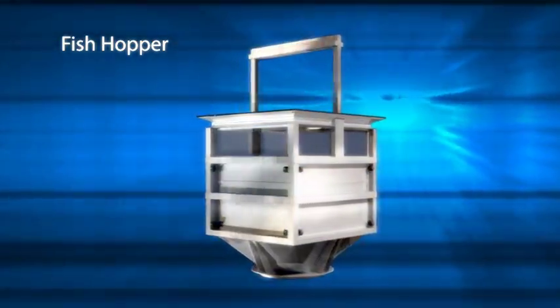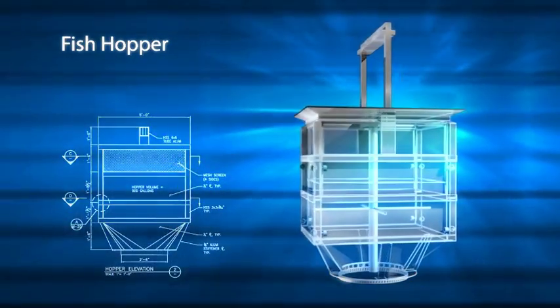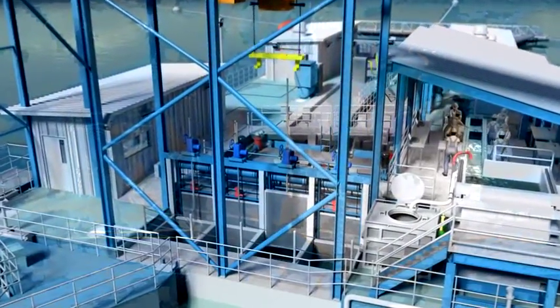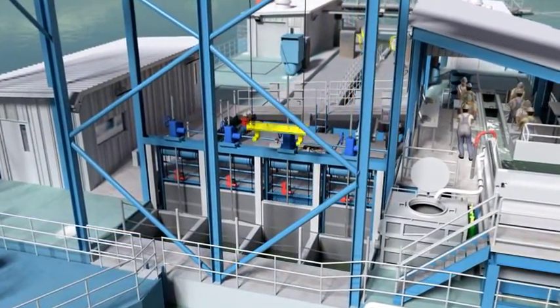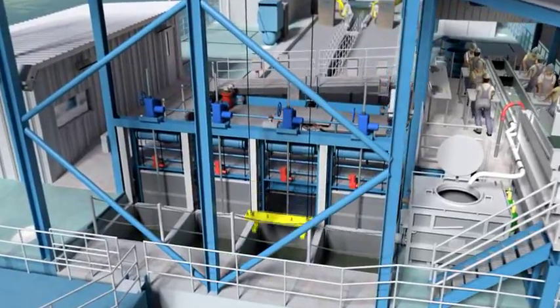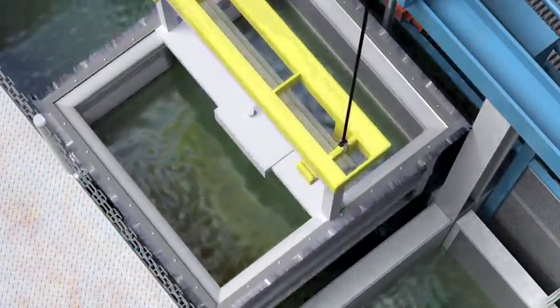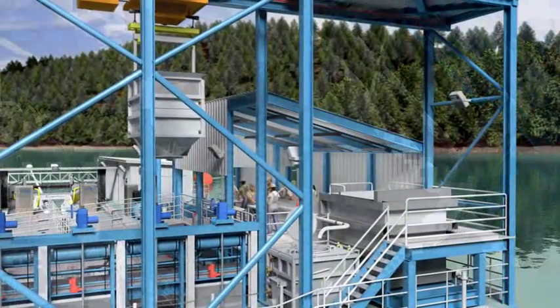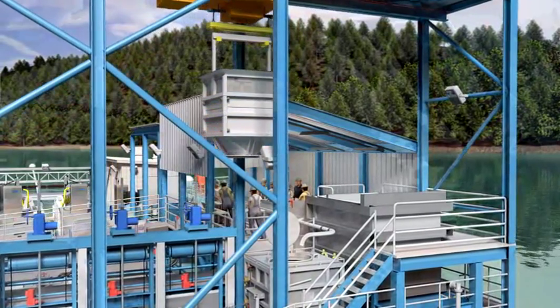Fish move ahead of the crowder and swim into the hopper. The hopper is a container for transfer of water and fish to another location. Once the fish are in the hopper, the isolation gate is replaced and the hopper is lifted using the monorail crane. Brush seals against the sidewalls prevent fish from escaping the hopper as it's lifted. Once lifted, the hopper is moved to the evaluation station.